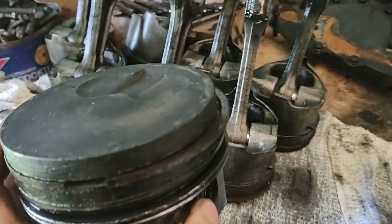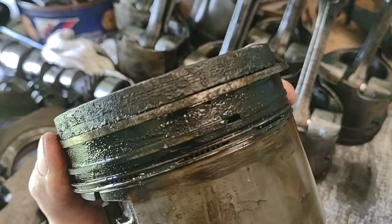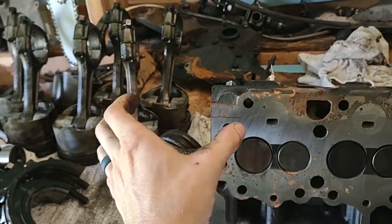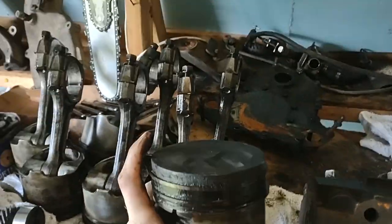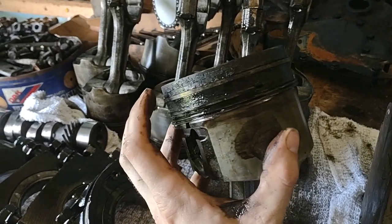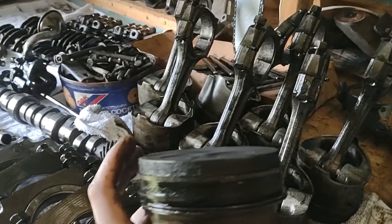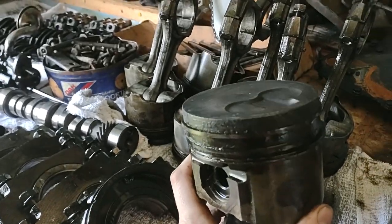When you have a blow-by situation caused by bad rings, you can see that the ring is forced outwards against the cylinder wall. The ring — along with the second ring — is sealing the combustion chamber and keeping all of the combustion gases inside that bore underneath the head. When you have bad piston rings, the combustion gases are trying to find the path of least resistance and they zoom past the piston rings. The combustion gases sitting on top of the piston as it comes up pass past the compression rings.